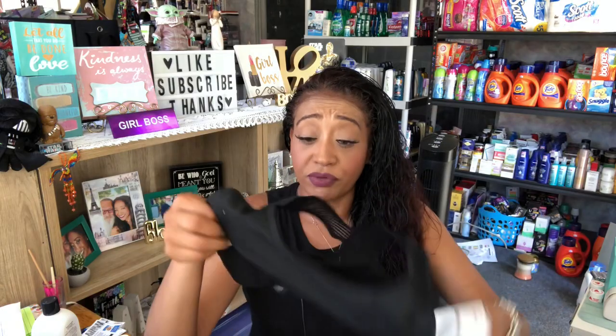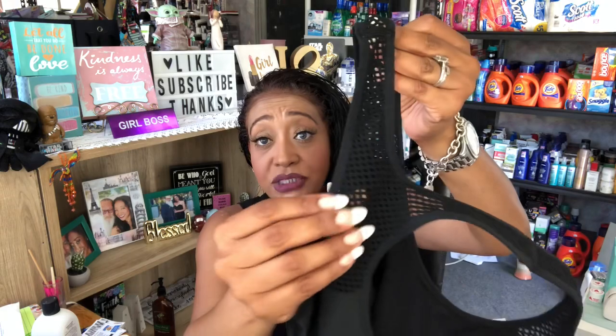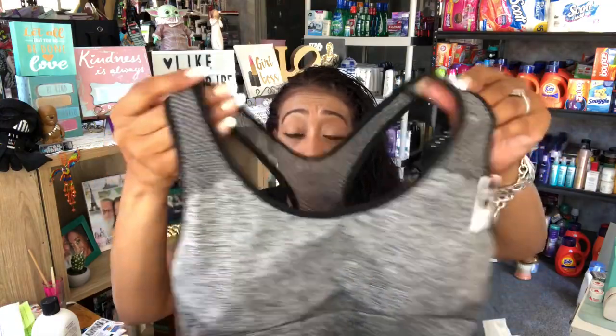I picked up a black sports bra in a large — it comes with removable padding. I actually bought one for my stepdaughter and she said it's super comfortable. In the back it has a really pretty mesh detail. I also picked one up in gray. I wear a lot of gray and black, so I went ahead and grabbed both.